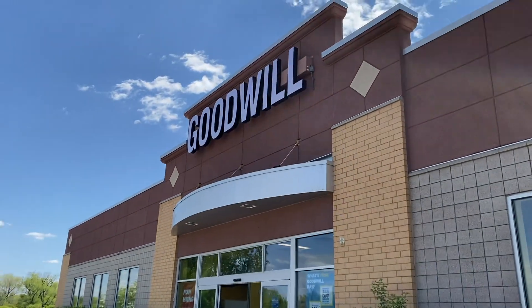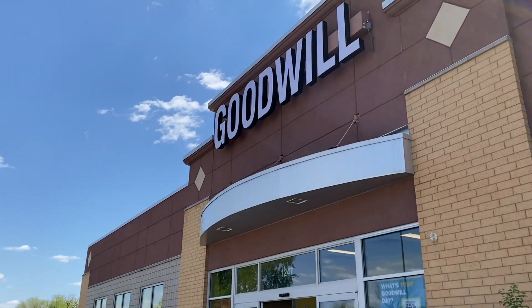Hey y'all, welcome back to my channel, or welcome if it's your first time here. My name is Katherine Young and I'm a creative. You have landed in my 30 Days Thrifting at Goodwill series and today we are in Eagan — a suburb south of Saint Paul in Minnesota — and we're gonna go check this Goodwill out and see what's in store.